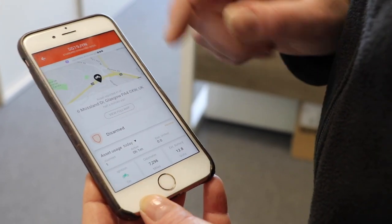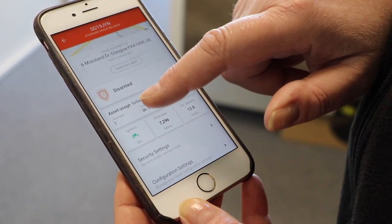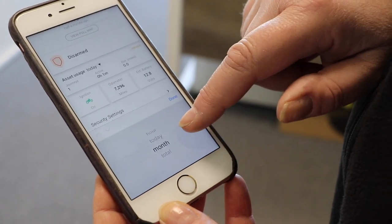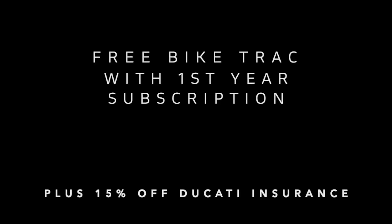The recovery rate is astronomical. Even when they track a Land Rover or a car, the recovery rate from these trackers is remarkable. Sounds amazing, doesn't it? Thanks, Robbie.